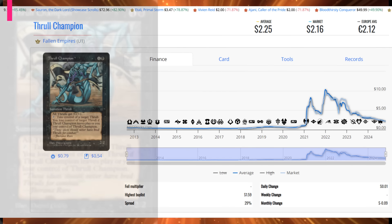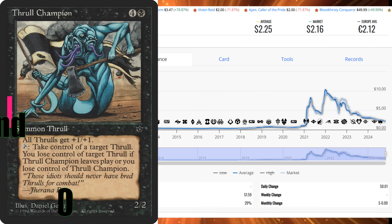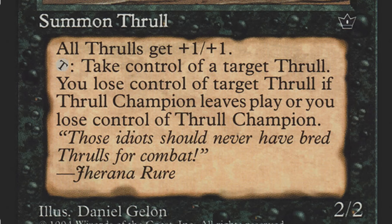Number 6 is Thrall Champion from Fallen Empires — one of the cards I love to buy. It had 36 sales for only $81 total. It's a cheap card at around two bucks. For one black and four other mana, all Thralls — and by extension all Shapeshifters and Changelings — get +1/+1. You can also tap it to take control of a target Thrall, Shapeshifter, or Changeling. If Thrall Champion leaves play you lose control of those creatures, but otherwise it's a solid card for less than three bucks.